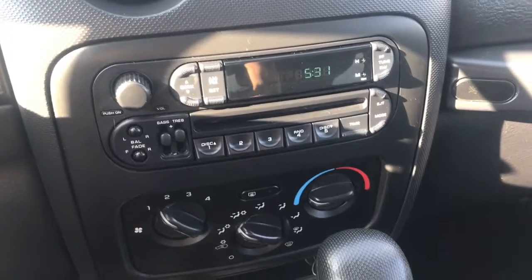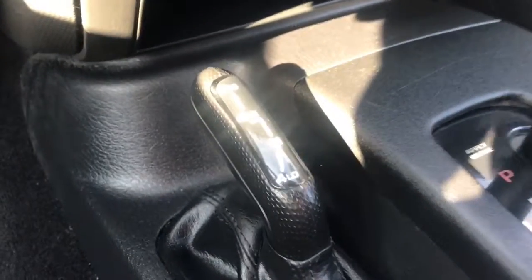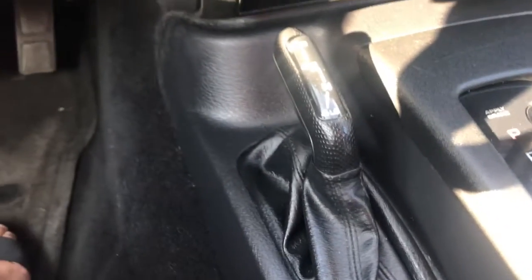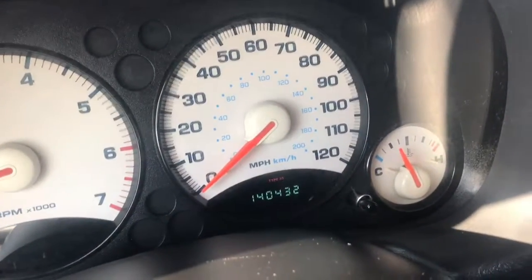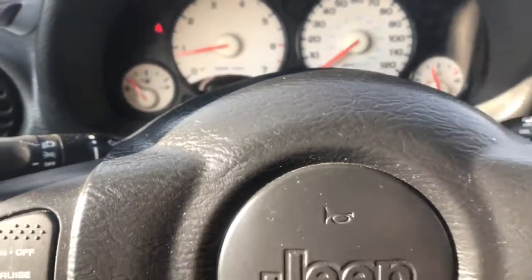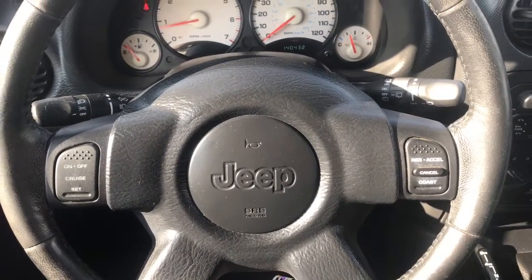You get to use all the CDs you still have in your collection. This does have a four-wheel drive option, so you're not going to get stuck. It only has 140,000 miles on it. That's your quick peek of the Jeep Liberty — see you tomorrow!